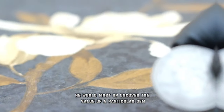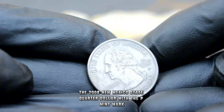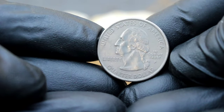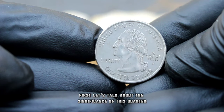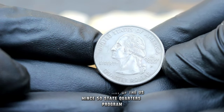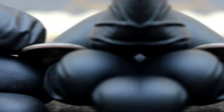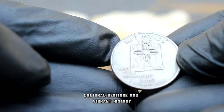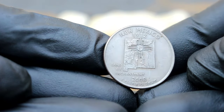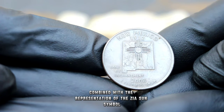First up, the 2008 New Mexico State quarter dollar with the P mint mark, boasting uncirculated condition. Released as part of the US Mint's 50 State Quarters program, the 2008 New Mexico quarter pays homage to the state's rich cultural heritage and vibrant history. The design features a majestic depiction of the state's iconic natural landmark, the Land of Enchantment, combined with a representation of the Zia Sun symbol.